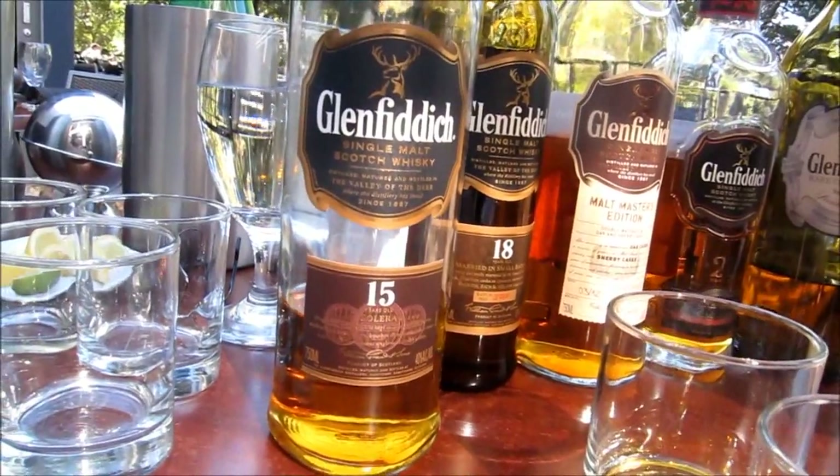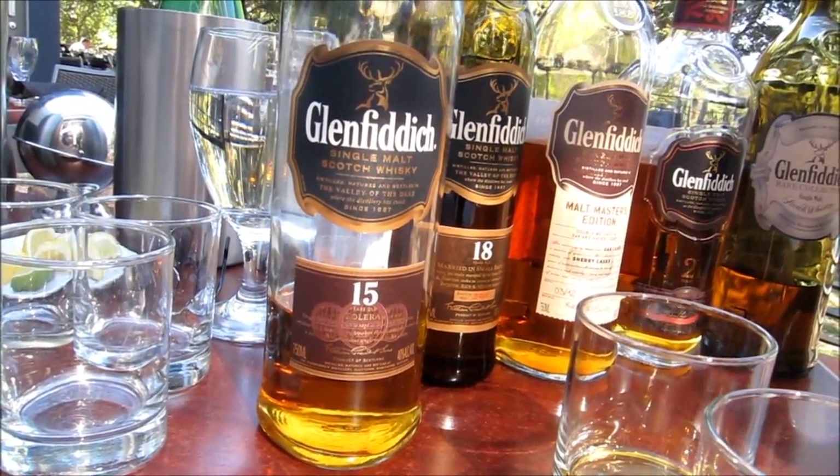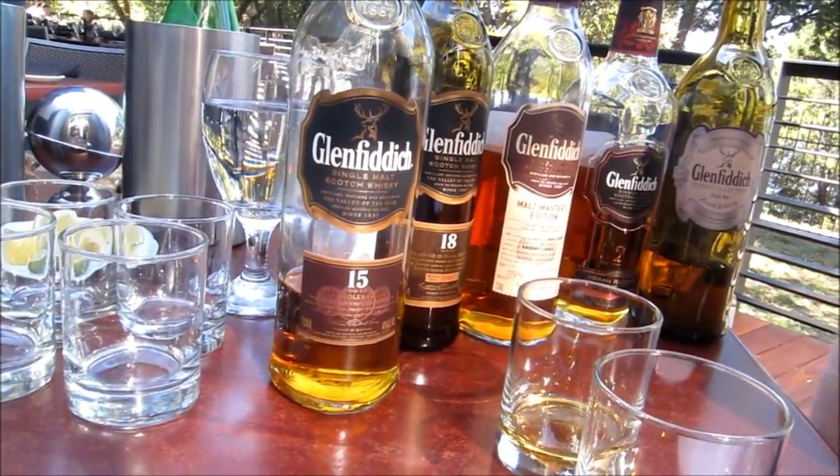For people looking for best bang for buck, we've got a couple of options here, and particularly the 15-year-old is what we're going to start with. This is the Solera Vat system that we use. We take a combination of three different types of casks: used bourbon barrels, sherry casks, and a small portion of brand new virgin oak. We combine the percentage of these casks together in what's known as the Solera Vat, created in 1999 by David Stewart — the only maturation process like it in the industry.